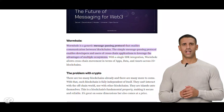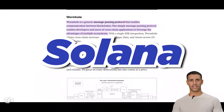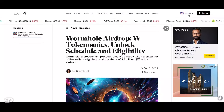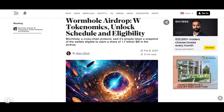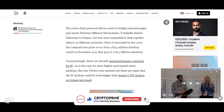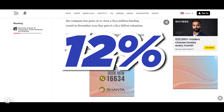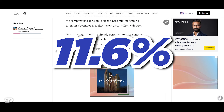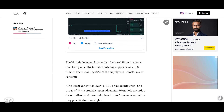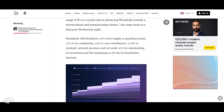Wormhole is a generic cross-chain message transfer protocol designed for interoperability between heterogeneous chains like Ethereum, Solana, and BSC. It has raised $220 million from investors like Coinbase Ventures and Multicoin Capital. Wormhole has announced an airdrop of its new token — a snapshot of eligible wallets has already been taken. Wormhole will distribute 5.1% to guardian nodes, 17% to its community, 12% to core contributors, 11.6% to strategic network partners, 31% for maintaining its ecosystem, and 23.3% for its foundation treasury. The airdrop is meant to decentralize governance, granting W token holders a role in guiding community programs and treasury-related activities.